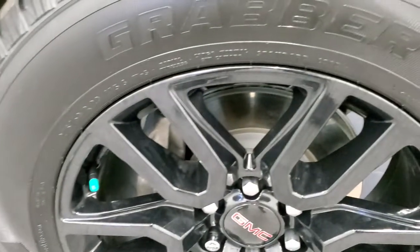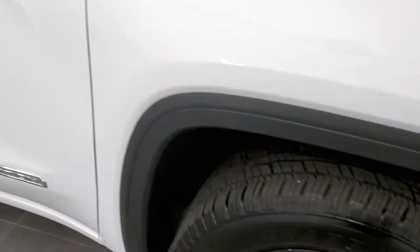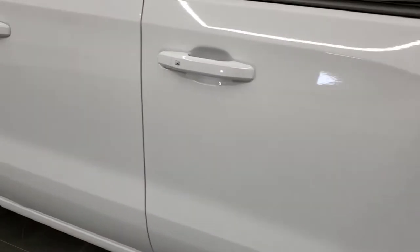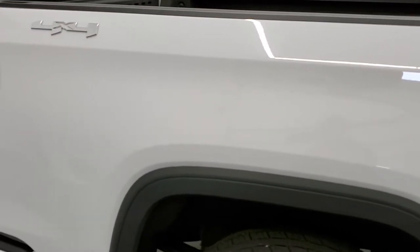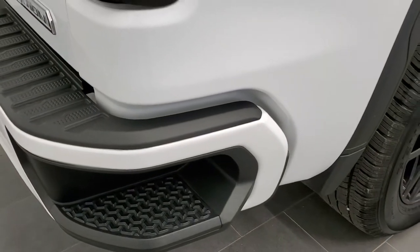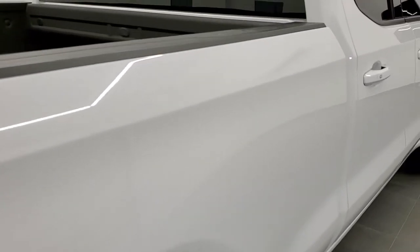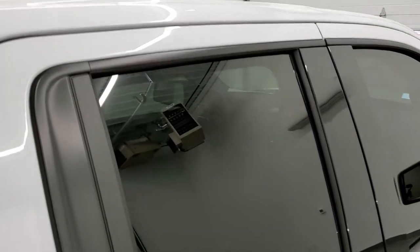The passenger side rim has no scuffs or scrapes. As you go down this side of the truck, take note of how clean the body is, how reflective and mirror-like that paint is. We take these HD videos so if you are far away or just can't make the trip down, you can see the truck, hear the truck, and have confidence in what you're looking at before you even get here — so that when you do get here there are absolutely no surprises and you can make a smart buying decision from the comfort of your own home.